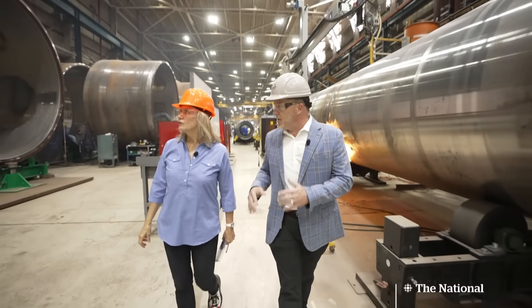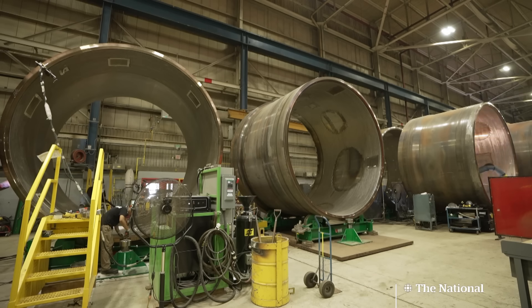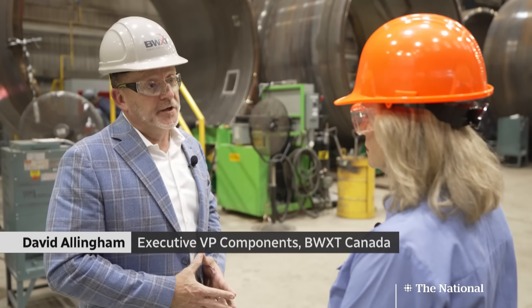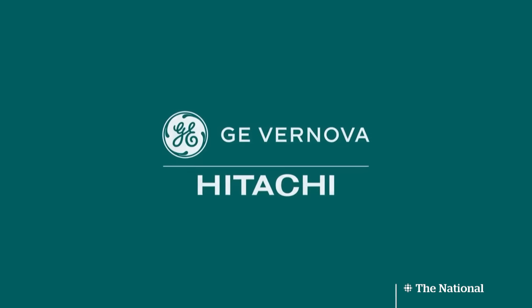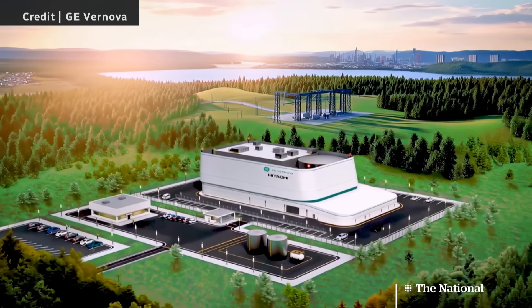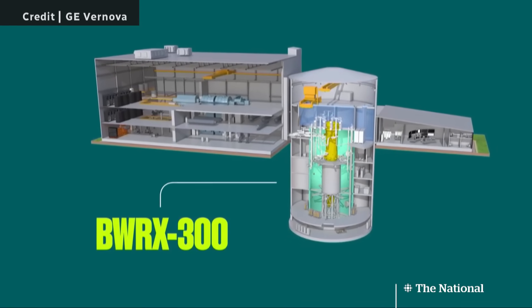There are actually 10 major forgings in this unit. Right now there's a lot of discussion over the small modular reactor — not just in Canada, but in the U.S. and North America, and ultimately around the world. There's a lot of conceptual discussion on SMRs, but this one's actually being built. GE Vernova Hitachi, a U.S.-Japanese alliance, developed the design. A company in Cambridge, Ontario is manufacturing the Reactor Pressure Vessel, or RPV.